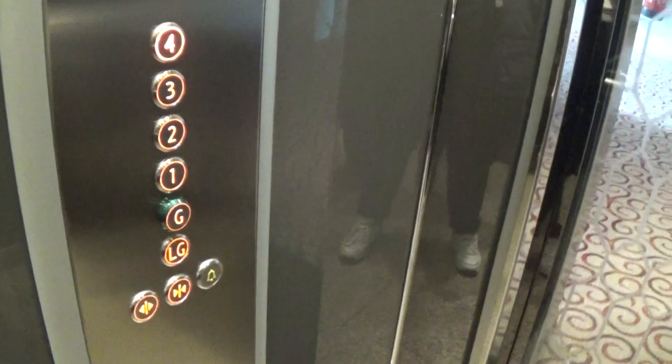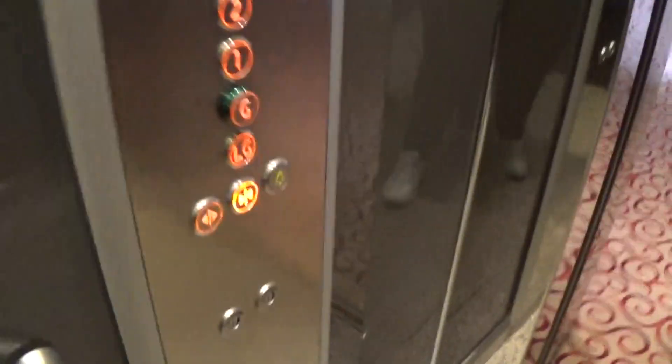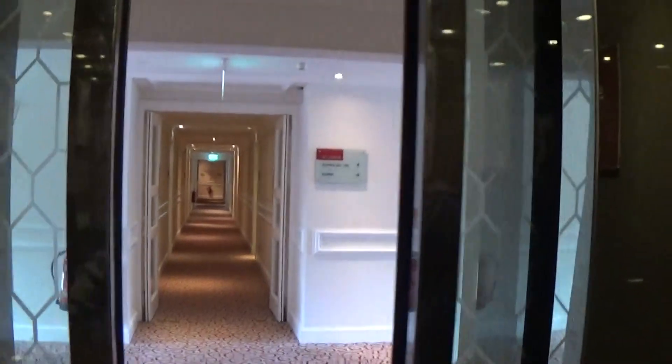Third floor. Here we are at three. Doors open. Have a nice day. Doors closed — we have an instant door close.